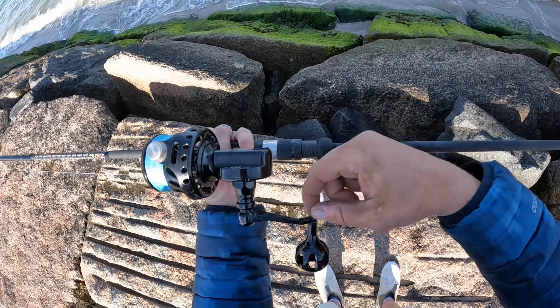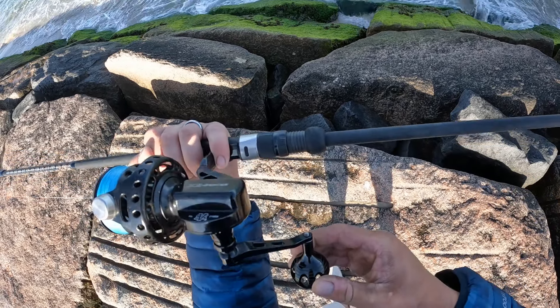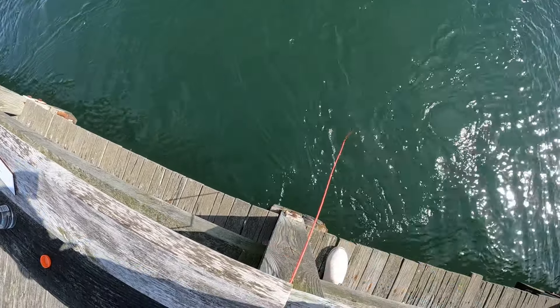Look at that — the nut that attaches to the knob on the other end fell off on my Van Staal. The knob doesn't seem to come off though. Better replace that. All right, just gonna go for some blackfish now, quick, on the way out.